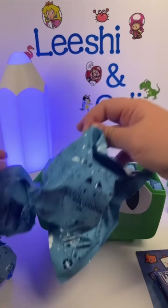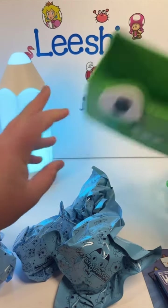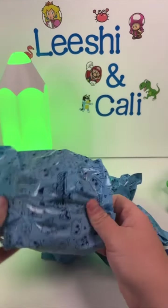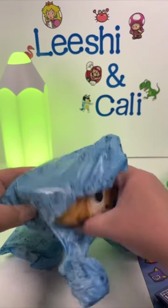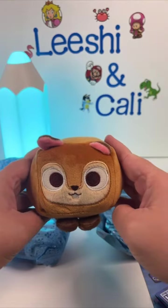There are lots of things inside the box. The first thing that fell out felt like a plush, so I think I'm going to start with that one. After picking this up again, I'm pretty sure it's a plush — it's a squirrel. It's so squishy and soft.